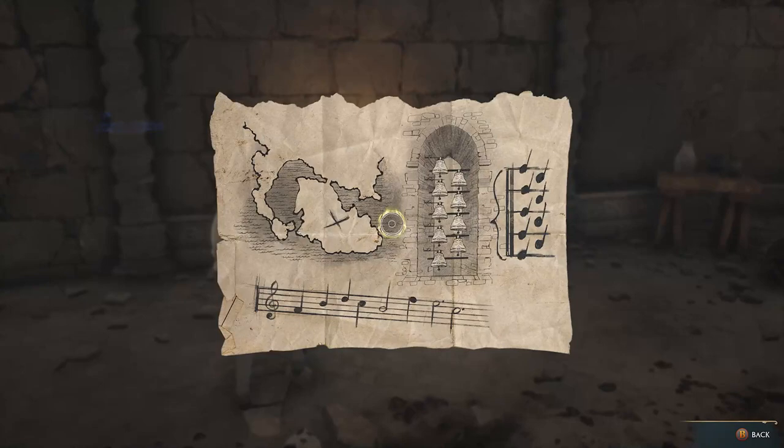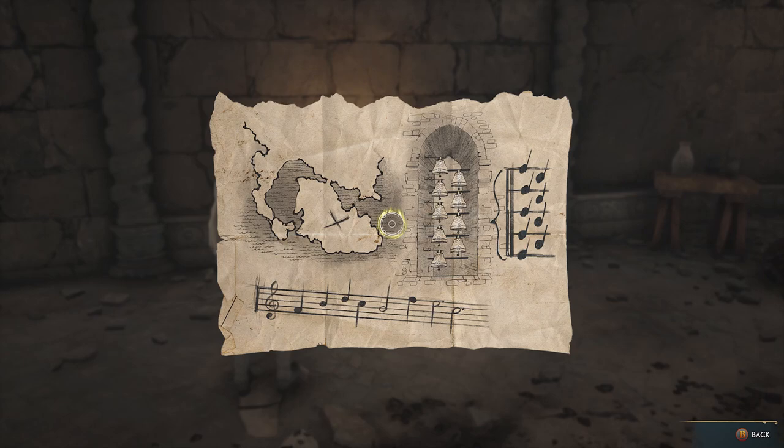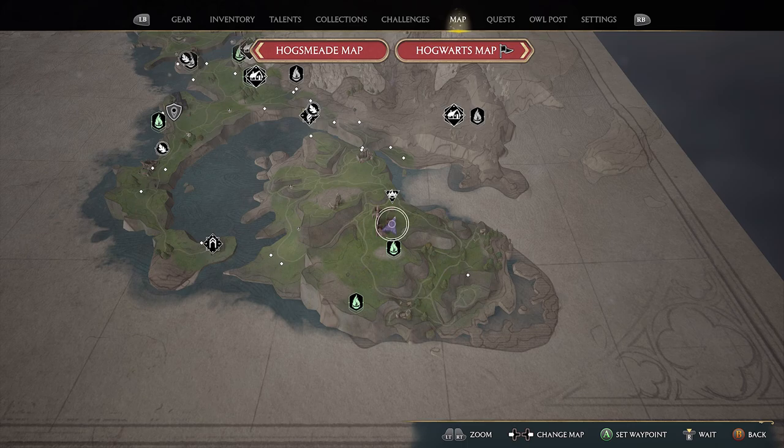During the Find Rococo side quest, or if you explored Henrietta's hideout, you will come across a map that will activate the Solved by the Bell side quest. The link for a walkthrough for the Find Rococo side quest is in the description below.